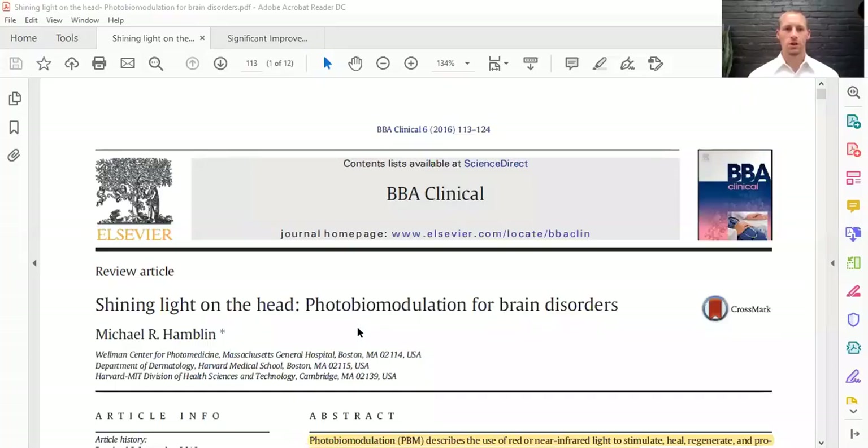It can benefit with long-term use, but even at-home use as well with low-level light therapy. There are many products out there, and I'm just going to talk about the ones we use. Let's first talk about an article called 'Shining Light on the Head: Photobiomodulation for Brain Disorders,' from 2016.